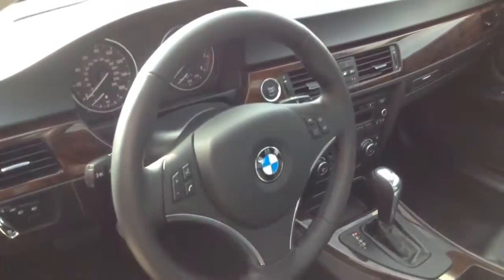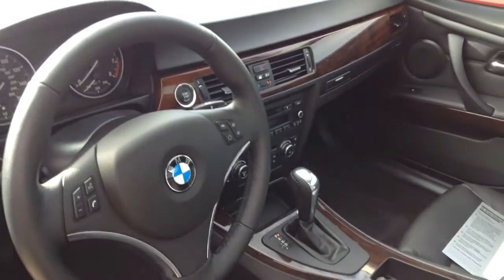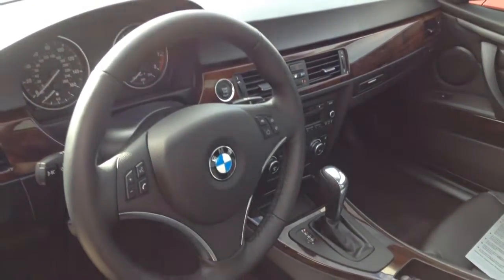I'm giving you a quick overview of the vehicle inside. This one is equipped with the cold weather package and premium package. Also, you're going to get your heated steering wheel.